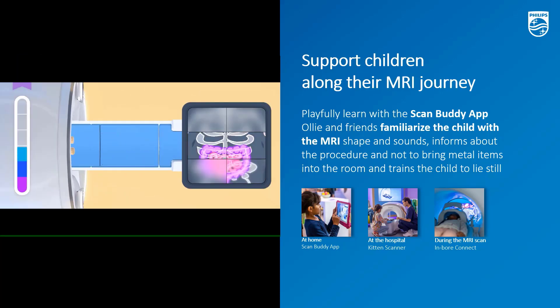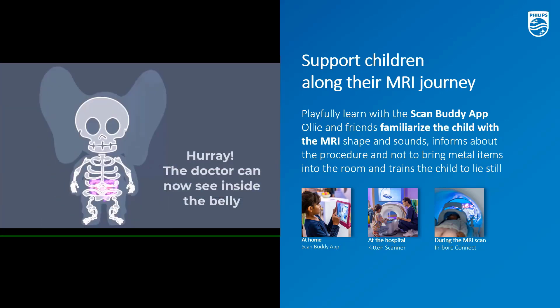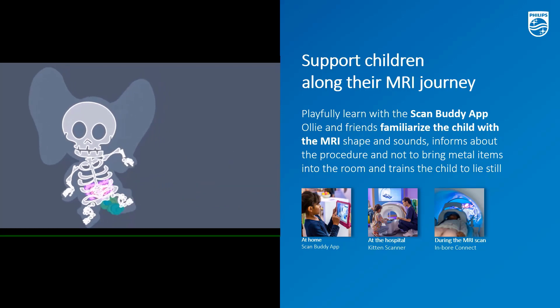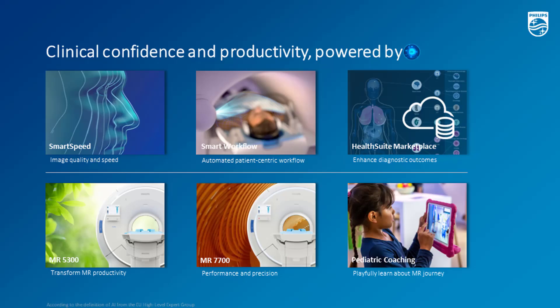The app consists of four modules addressing these learning goals. Next to the intro movie, children can help Oli, the main character, with their MR scan in an interactive game, and explore the MR scanner in augmented reality. This closes today's presentation on what's new at RSNA. Thank you for your attention and I wish you a great day.